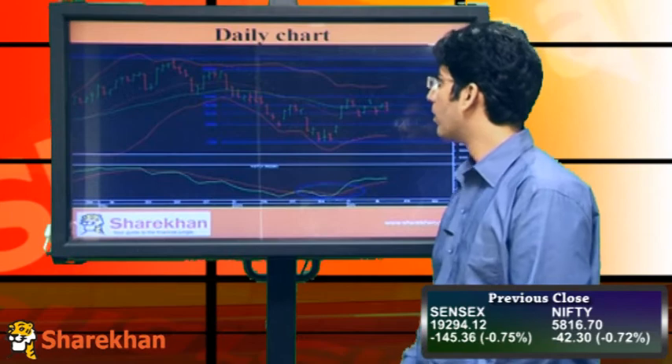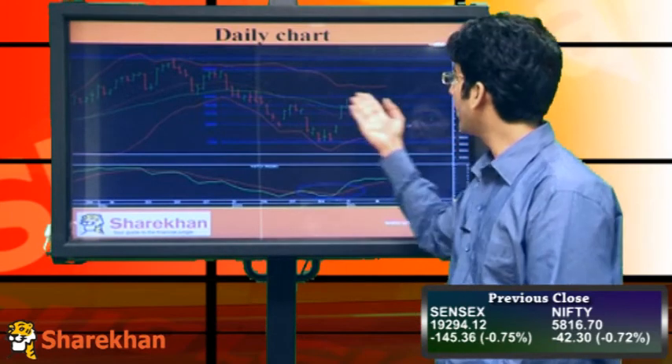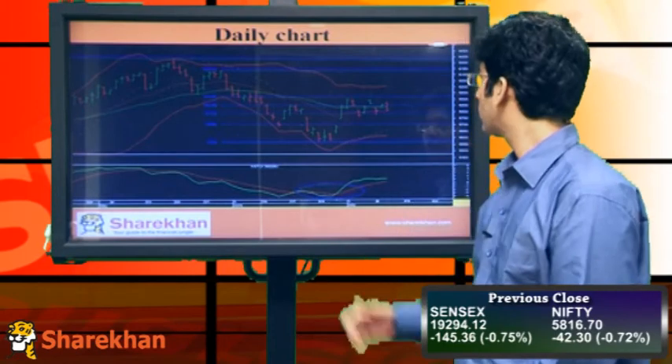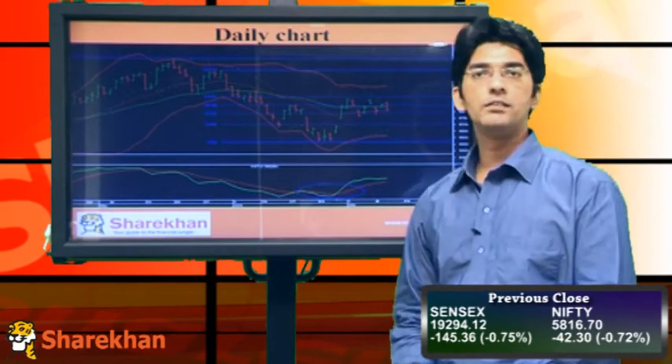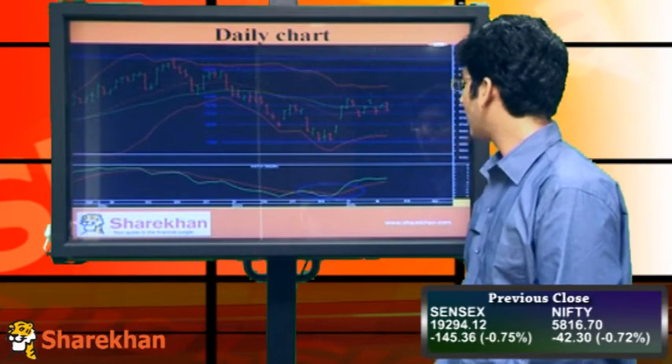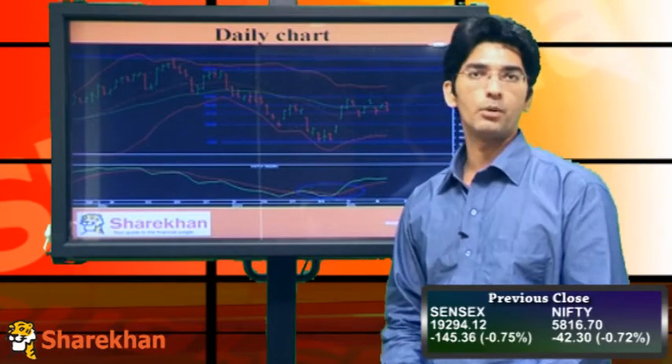From a short-term perspective, 5,916 which is the 61.8% retracement of the previous 5-wave decline, and 6,000 which is close to the daily upper Bollinger Band, these are crucial levels to watch out for from a short-term perspective. The daily Momentum Indicator is also in sync with our bullish view.